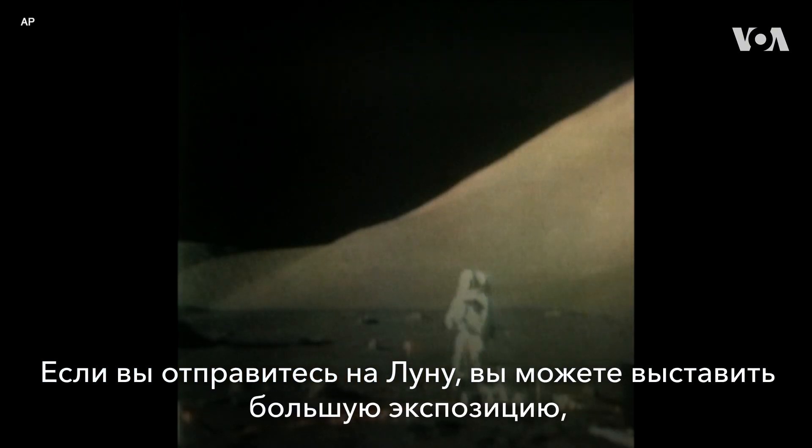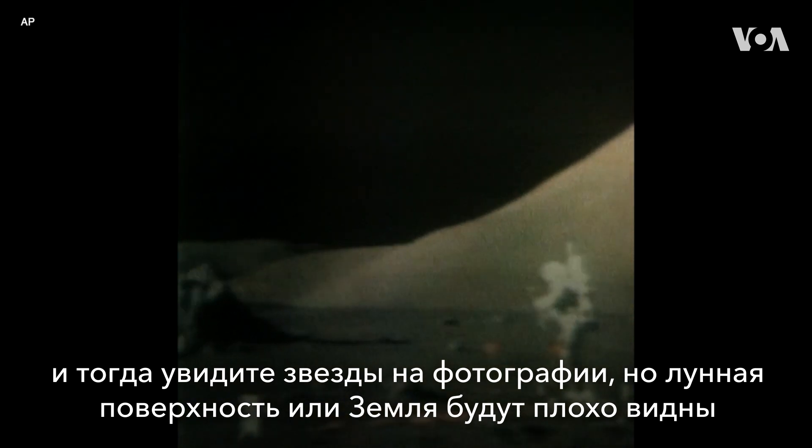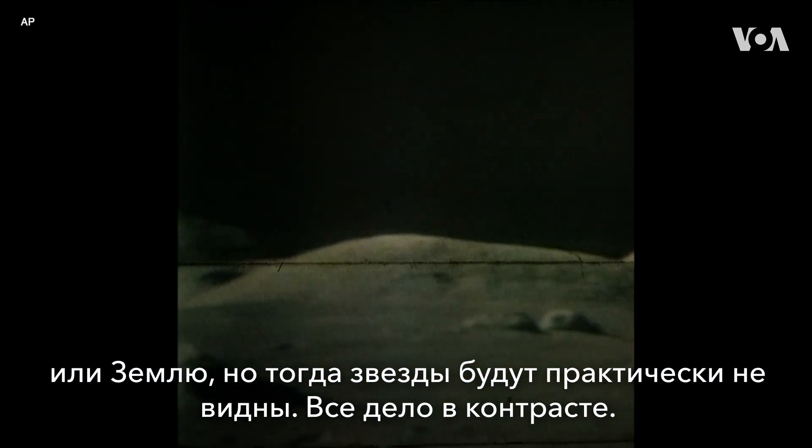It's clear that a rocket engine did blow material out from there. That has to do with dynamic range. If you go all the way to the moon, you can either expose for a very long time and you'll see stars, but the surface of the moon and the Earth in the picture will lose all detail — they'll be overexposed. Or you can expose the right amount for the moon and the Earth, and then the stars are too faint to see. It's a matter of contrast.